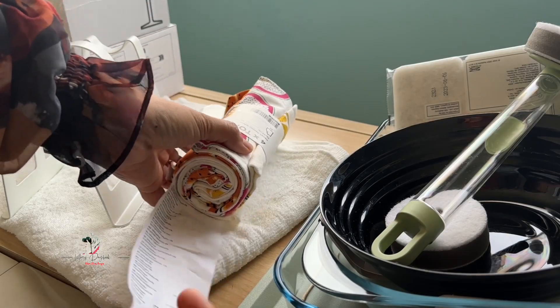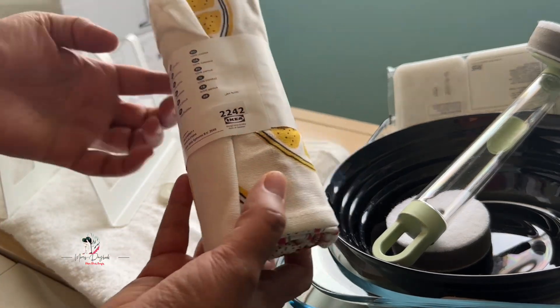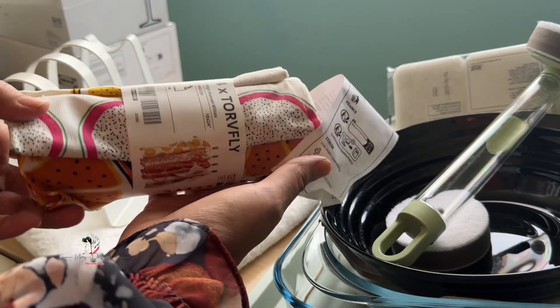This is a kitchen item. This is black and white — it has a little bit of color. Now it has a little bit of a chef's design.